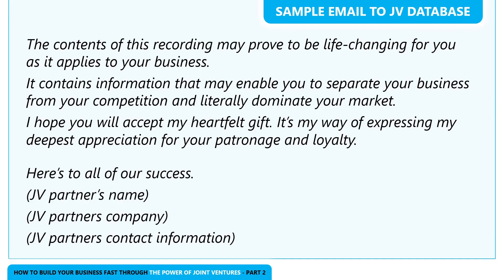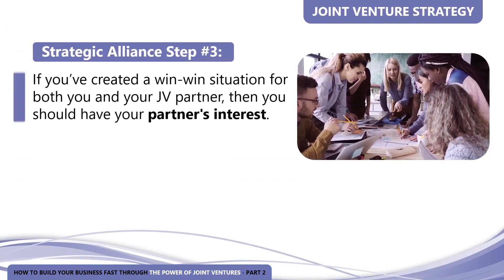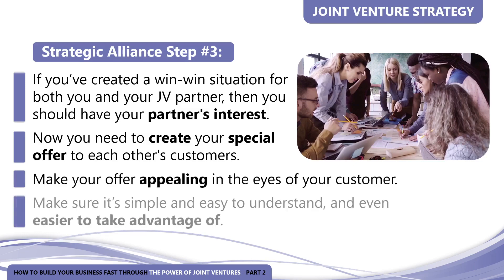Remember to let your JV partner edit this letter and be willing to compromise on anything they aren't comfortable endorsing. If they have a solid reputation with their prospects and clients, their recommendation alone will garner you an incredible number of leads and sales. You can also shorten both of these examples if that better fits your situation. Strategic alliance step number three: if you've created a win-win situation for both you and your JV partner, you should have your partner's interest. Now you need to create your special offer to each other's customers — and here's the secret: make your offer appealing in the eyes of your customer, simple, easy to understand, and even easier to take advantage of.